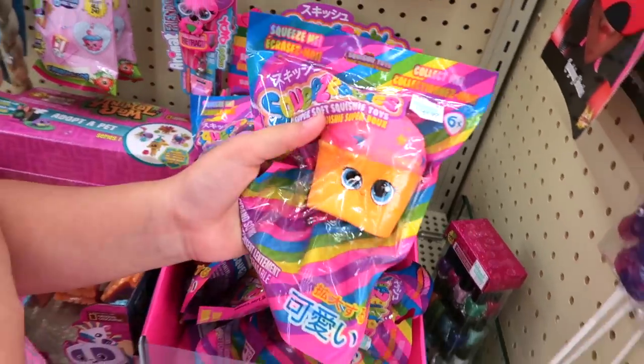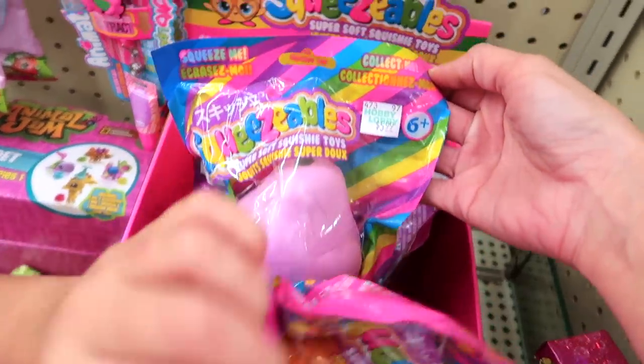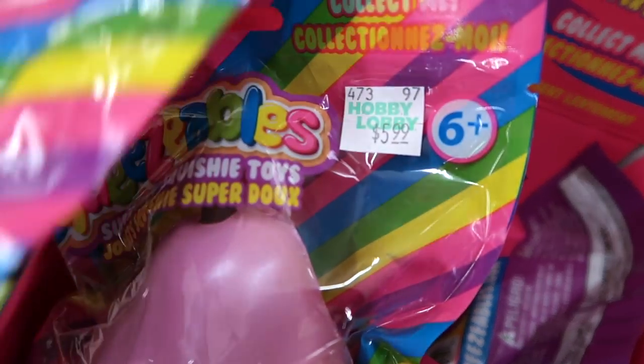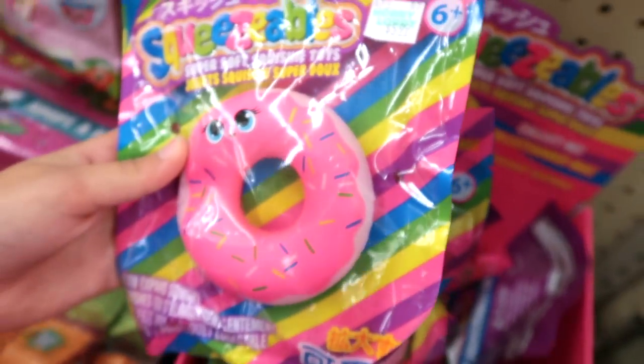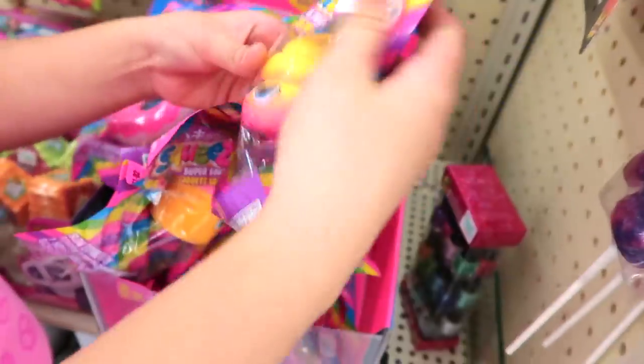There's more here than at Justice, and they have different ones. I forget how much they were at Justice, but here they are — $5.99. Look how pretty the donut is. You didn't see that donut either. But we saw the poop.